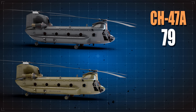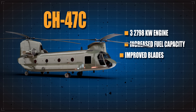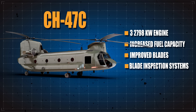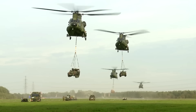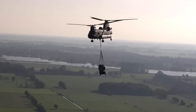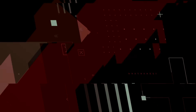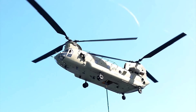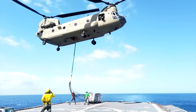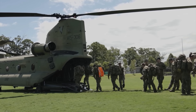Vertol built 349 CH-47As before delivering 108 CH-47Bs with more powerful engines, followed by 233 CH-47Cs with three 2,798-kilowatt engines, increased fuel, improved fiberglass blades, and blade inspection systems. Between 1982 and 1998, over 480 of the U.S. Army's Chinooks were re-engineered to CH-47D standard. The British RAF also upgraded 32 of its surviving Chinooks to this standard as Chinook HC Mark IIs, and received a further eight new-build HC Mark IIs and nine HC Mark IIIs, equivalent to the U.S. Army's MH-47E Special Missions Helicopter.